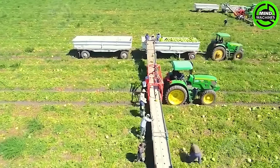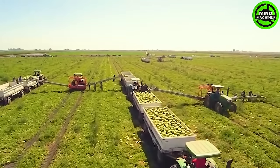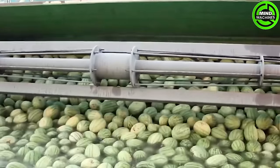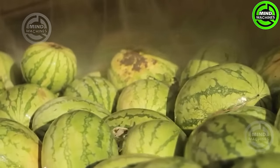Spanning hundreds of hectares, the expansive watermelon farm operated by Harvest utilizes cutting-edge machinery to produce hundreds of thousands of tons of delectable watermelons. This immense operation is a testament to modern agricultural efficiency.